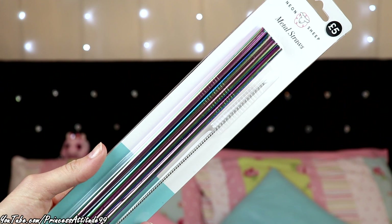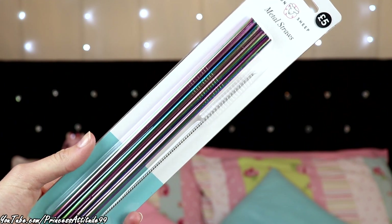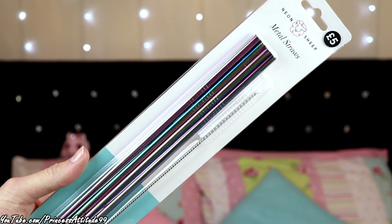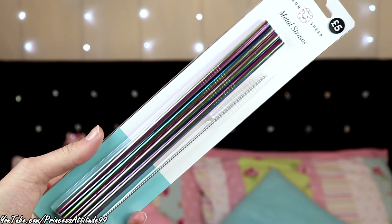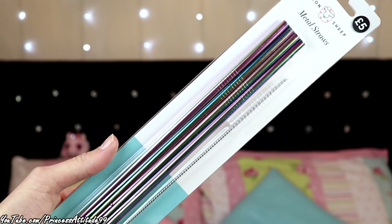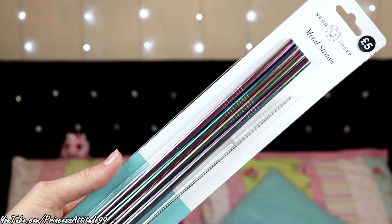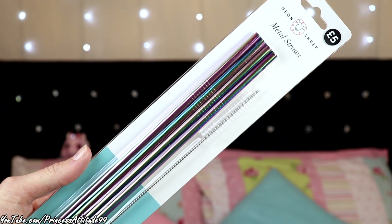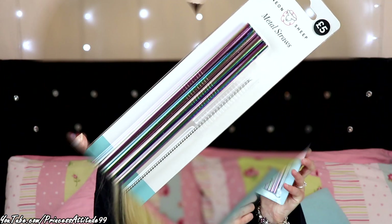Everywhere is getting rid of their plastic straws and going to paper straws, which just go all soggy. I saw these metal straws in there — five pounds for four, and you also get the cleaner to clean the inside of the straws. They're kind of iridescent, which matches my cutlery. I love iridescent metallic things — I just think they're so gorgeous. Four straws for five pounds, which I thought was really good.